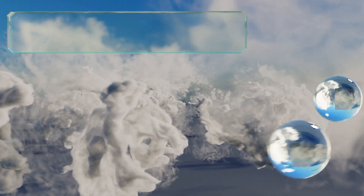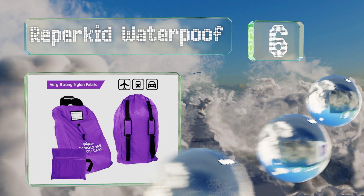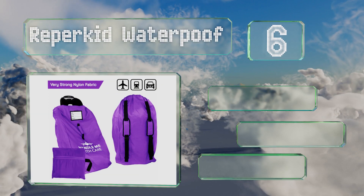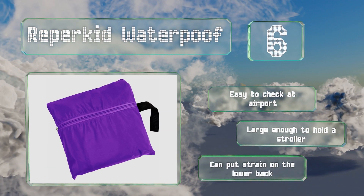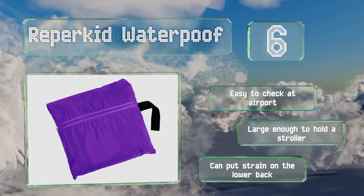Moving up our list to number 6, made of heavy-duty 600 denier nylon, the Reaper Kid Waterproof certainly comes in handy when you get stuck in the rain or snow — and it's the bag you want when your kid decides to pour orange juice all over your luggage. It's easy to check at the airport and large enough to hold a stroller. However, it can put a strain on the lower back.